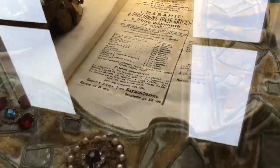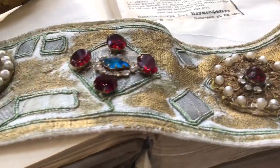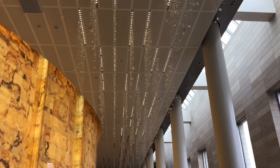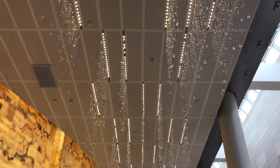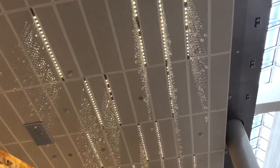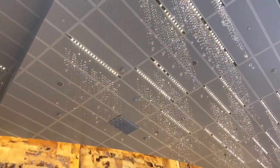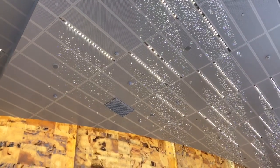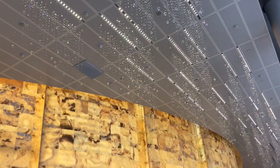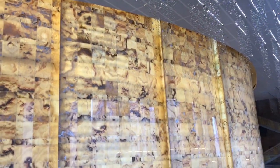The next thing that is super interesting are the lights and crystals, which are made by the company Swarovski. They are placed on different tiers, giving the feeling of vintage halls shining with the light of small chandeliers — some kind of 16th or 17th century style. It's beautiful.